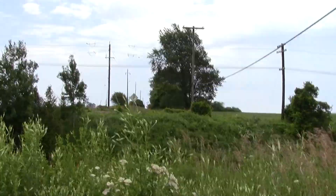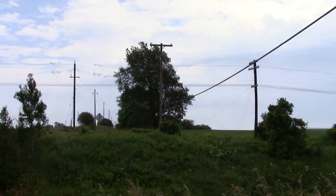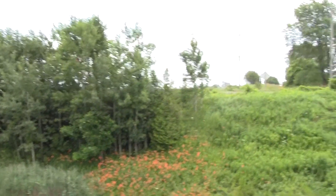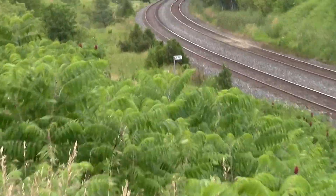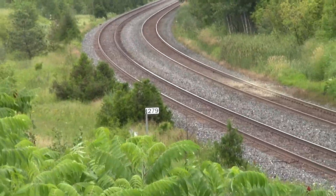And this is where the former CN Nichols Road Bridge used to stand. CN East. We're right at mile 279 from the looks of it.